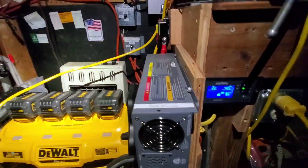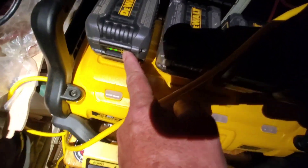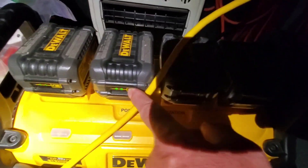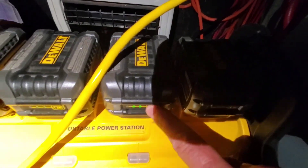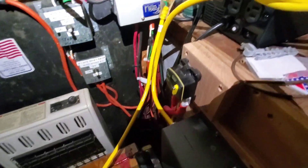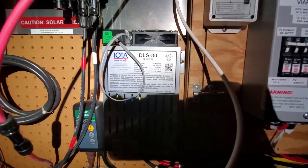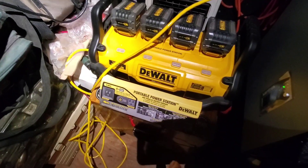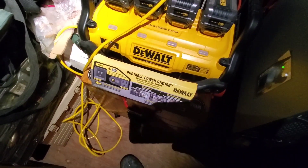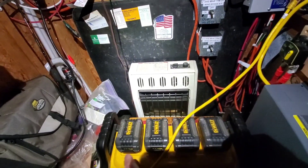The DeWalt right now is on, as you can see. I got two batteries — two lights left — and that'll last throughout the night. What it's doing is coming up and charging using this Iota DLS-30 charger, which is charging the 200 amp-hour battery bank out back so it didn't get too low. I've got plenty of batteries, so we'll be in good shape.